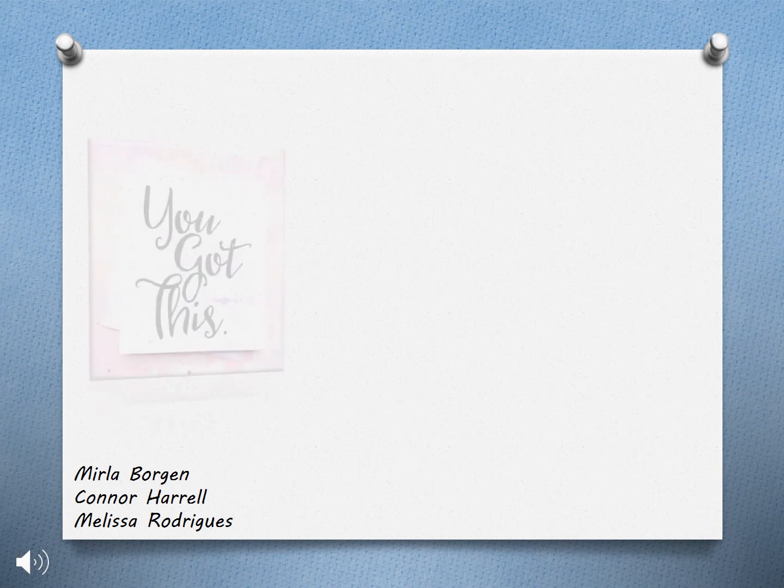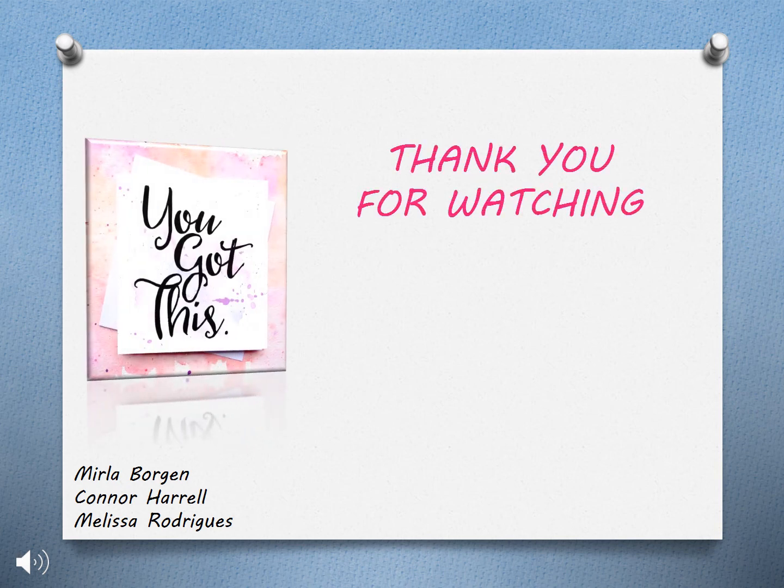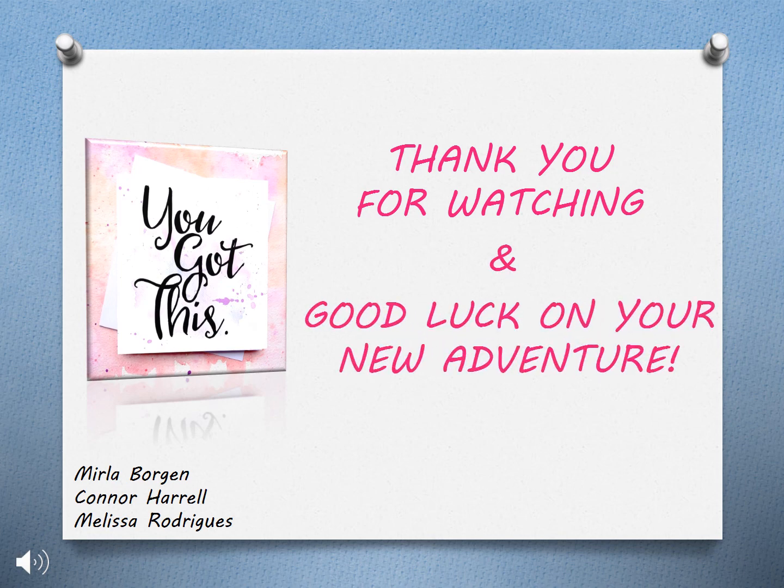The Diagnostic Medical Sonography program is challenging, but you can do it. We hope this video was helpful and look forward to seeing you in the future. Good luck!